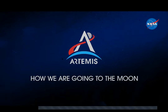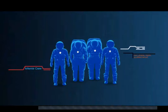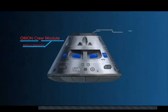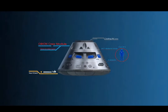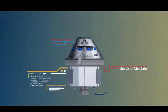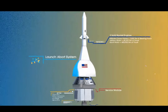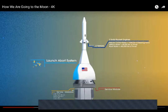Everything is designed and tested with the astronauts in mind. This is their deep space human-rated spacecraft called Orion, built in three parts: the crew module where up to four astronauts will live and work, the service module with life support systems and its own engine and fuel reserves, and a launch abort system capable of pulling the crew module to safety during launch should anything go wrong.